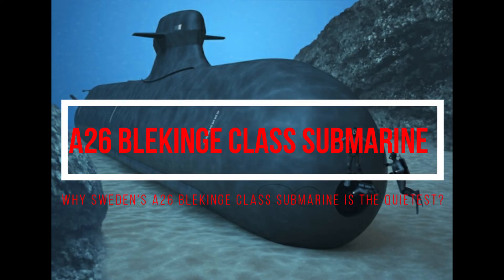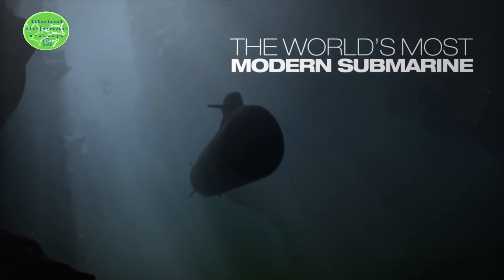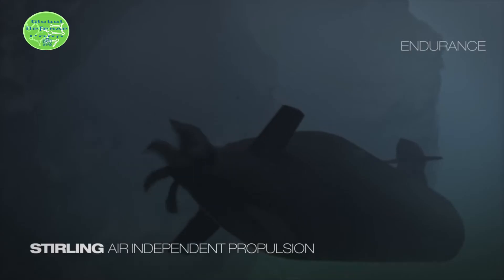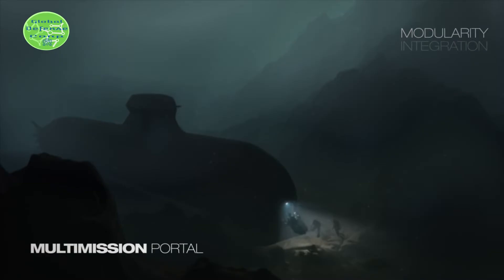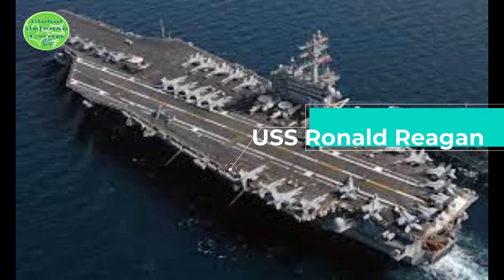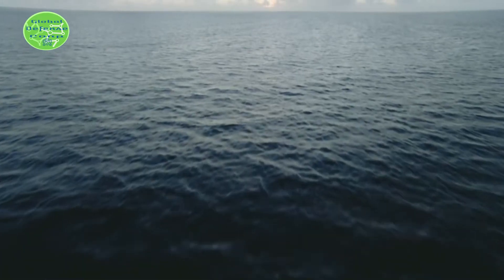The Swedish Navy's submarines are famous for their stealth. This was amply demonstrated in 2006 when the U.S. Navy loaned one of Sweden's Air Independent Propulsion submarines. HMS Gotland operated out of San Diego for over two years in the late 2000s, reputably sinking the carrier USS Ronald Reagan in a simulated submarine attack. The Gotland-class submarine wasn't fast, but it was quiet — a valuable quality in underwater warfare.